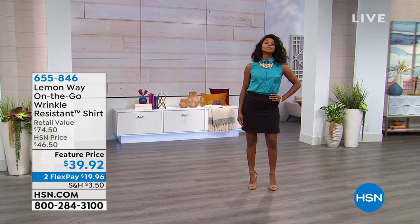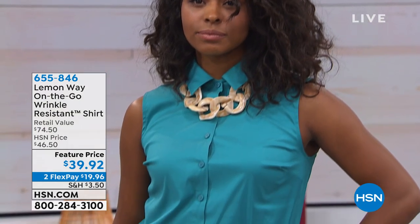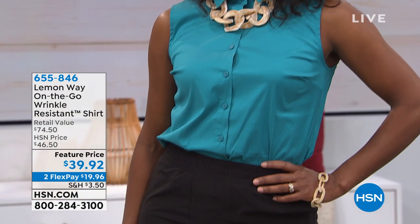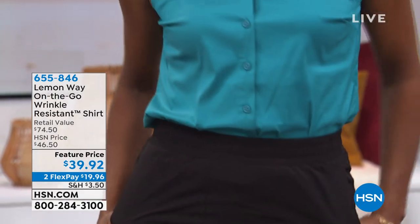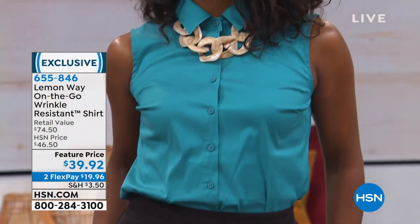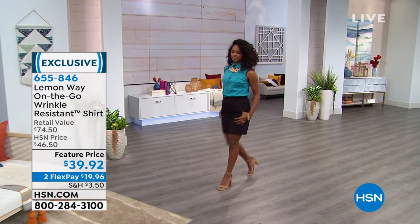We're talking a lot about fabrication because Lemonway has really set the bar so high, and when you get these fabrications home you'll understand why we keep talking about the innovativeness of this. We've taken a beautiful crisp sleeveless, almost like poplin, collared shirt with buttons down the front, and what Lemonway has done is what's called an on-the-go fabrication.